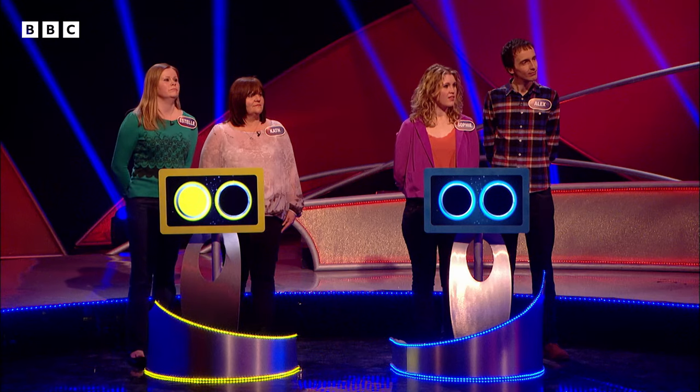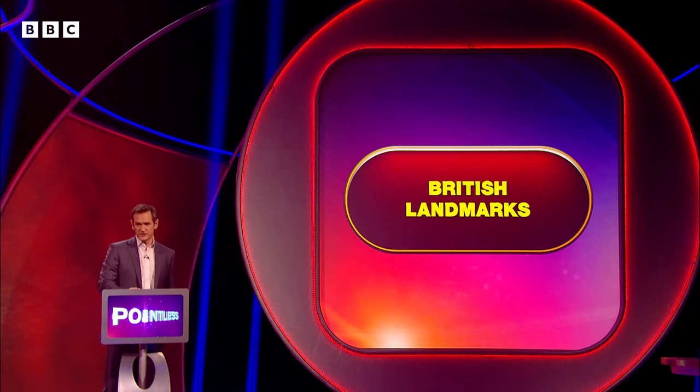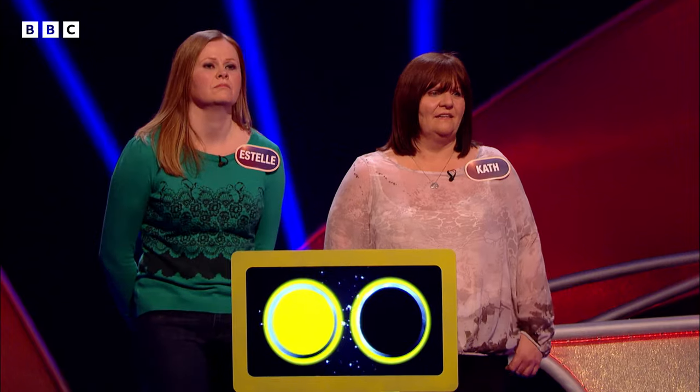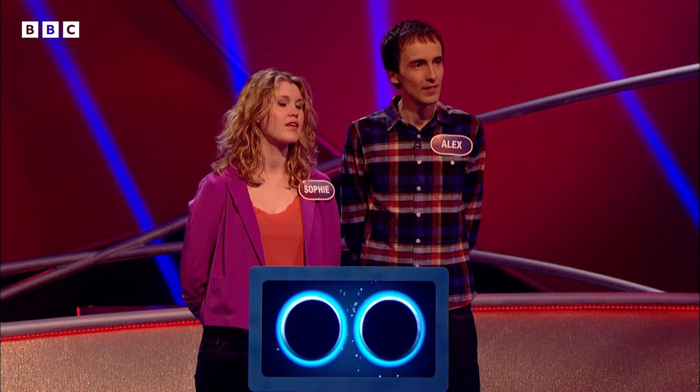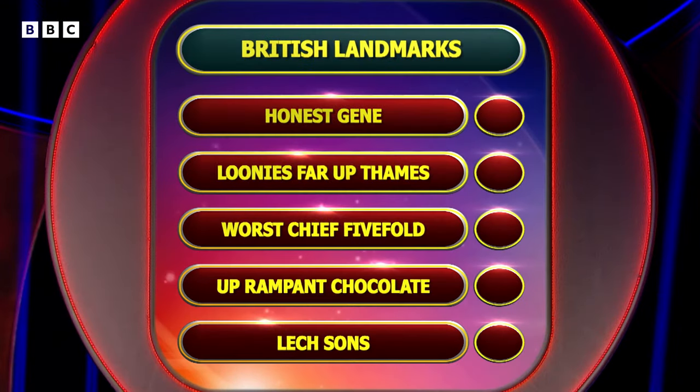Sophie and Alex, you need to win this one to stay in the game, but you do get to answer it first. It concerns British landmarks, Richard. We're going to see five anagrams of famous landmarks from around the UK. Where they commonly have 'the' in front of their name, we've removed the 'the', but other than that it's an anagram. Let's reveal our five anagrams of the British landmarks, and here they are: Honest Jean, Looney's Far Up Thames, Worst Chief Fivefold, Up Rampant Chocolate, and Lech Sons.